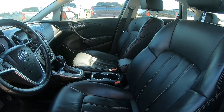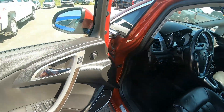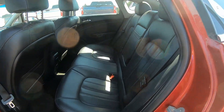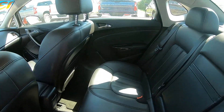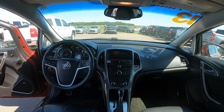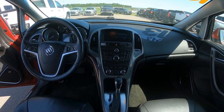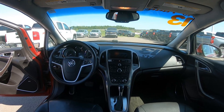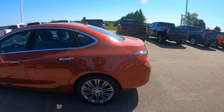This Verano has leather interior with heated front sport bucket seats, a leather wrap steering wheel with mounted controls, remote start, dual zone climate control air conditioning, cruise control, and power windows and door locks. It also features a Bose premium speaker system, the Buick IntelliLink 7 inch color touchscreen with rear vision camera, AM FM radio, CD mp3 player, and USB port.